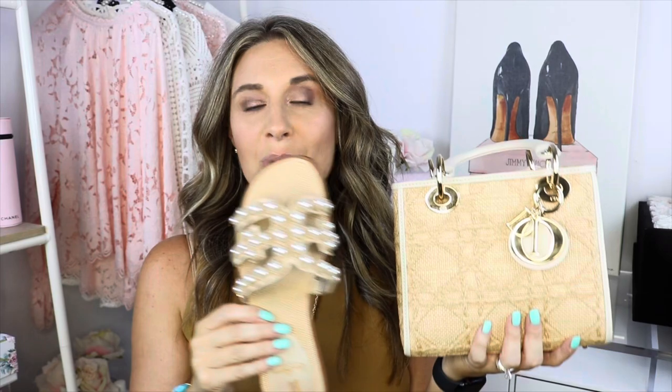I was also worried I wouldn't really be able to wear it crossbody — that's my favorite way — but I filmed a vlog, took it out crossbody, and it completely worked. I love the looks of this bag, it's so summery. I found the perfect Sam Edelman slides that match perfectly, and I even have some wedges that match too.